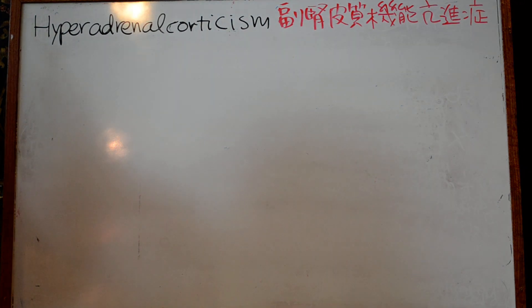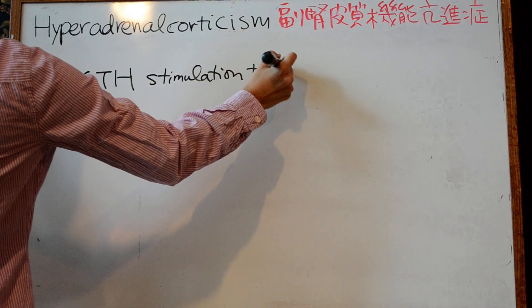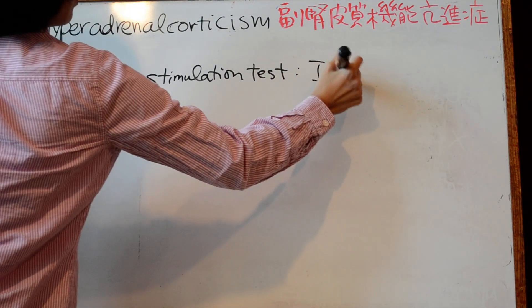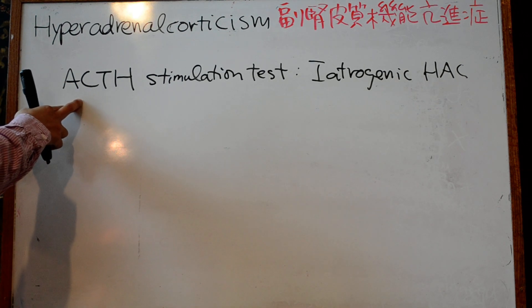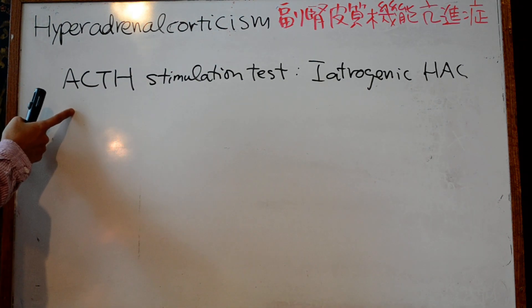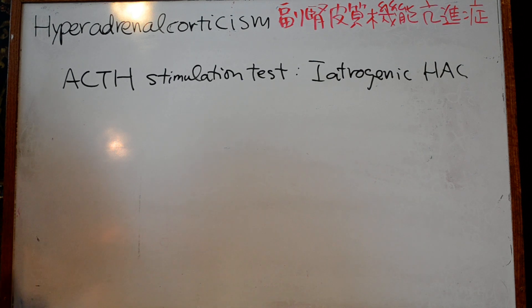Now we're going to talk about all the tests related to Cushing's. The ACTH Adrenocorticotropic Hormone Stimulation Test is a good, quick test to diagnose iatrogenic HAC. With long-term overuse of steroids causing iatrogenic HAC, cortisol does not increase after the test. If post-ACTH stimulation test cortisol levels are normal, you must still do a low-dose dexamethasone suppression test.